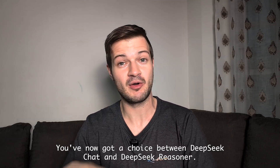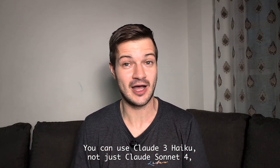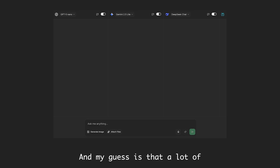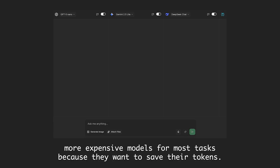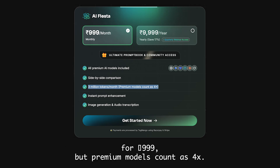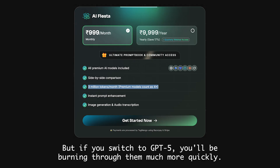There's Gemini 2.5 Lite and Flash, a choice between DeepSeek Chat and DeepSeek Reasoner, Claude 3 Haiku alongside Claude Sonnet 4, and Grok 3 Mini instead of just Grok 4. Interestingly, the AI Fiesta UI now defaults to these smaller, cheaper models, and my guess is that a lot of users won't bother switching to the heavier, more expensive models for most tasks. On the pricing page, it's noted that premium models count as 4x — so using GPT-4o Mini depletes tokens slowly, but switching to GPT-5 burns through them much more quickly.